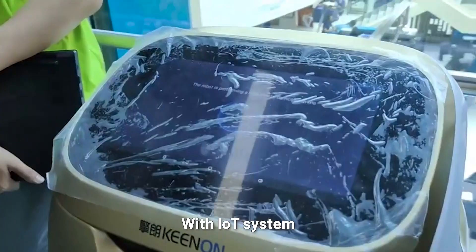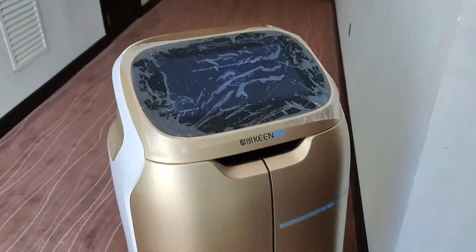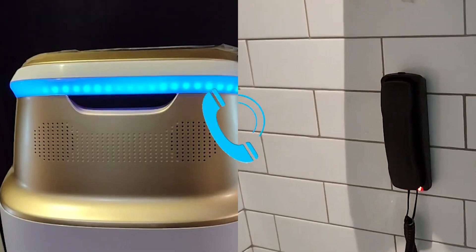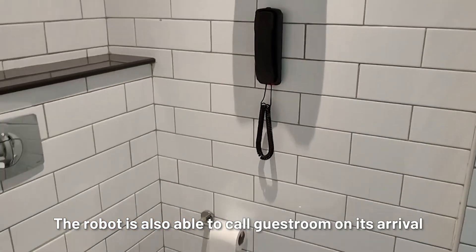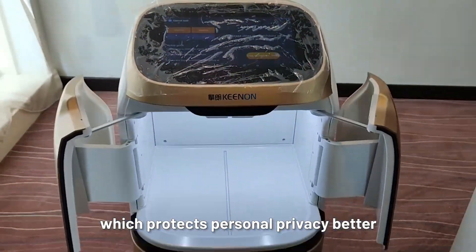With an IoT system, the robot can automatically take the elevator according to the setting. The robot is also able to call the guestroom on its arrival, offering contactless delivery which protects personal privacy better.